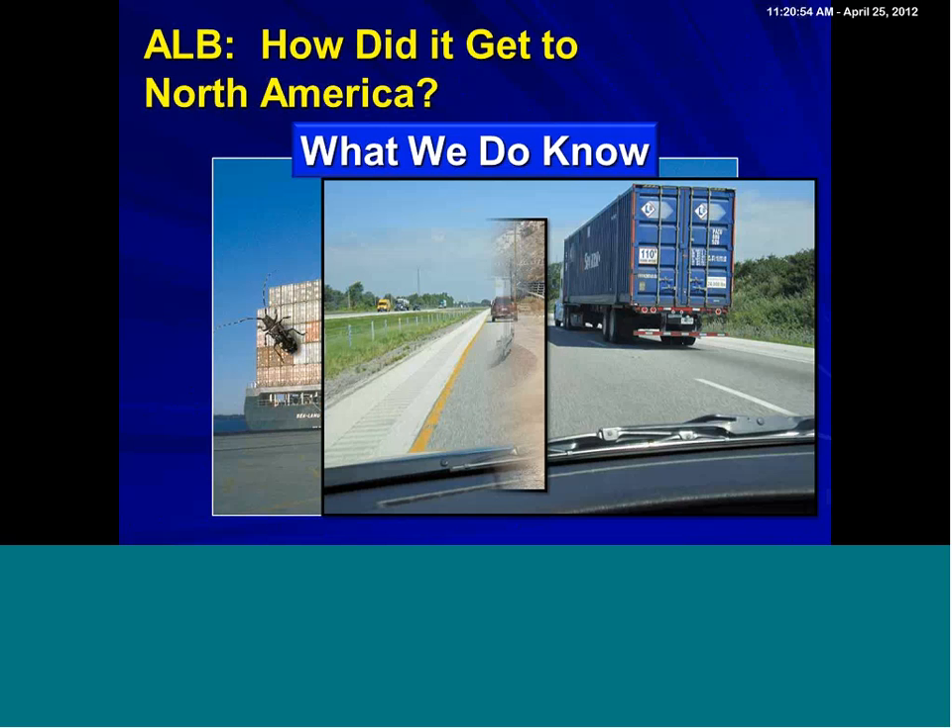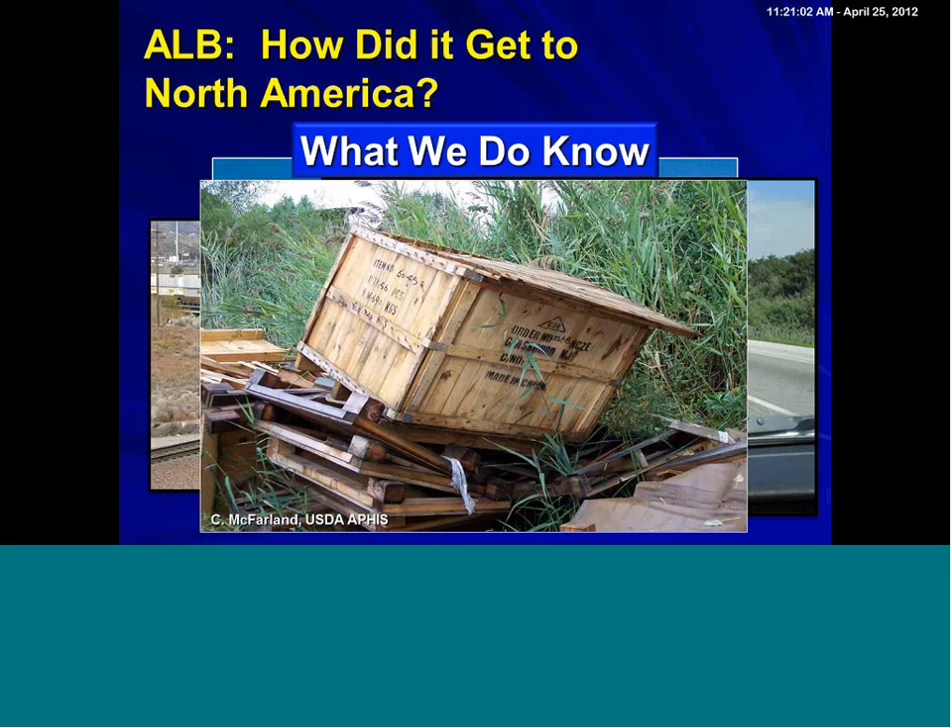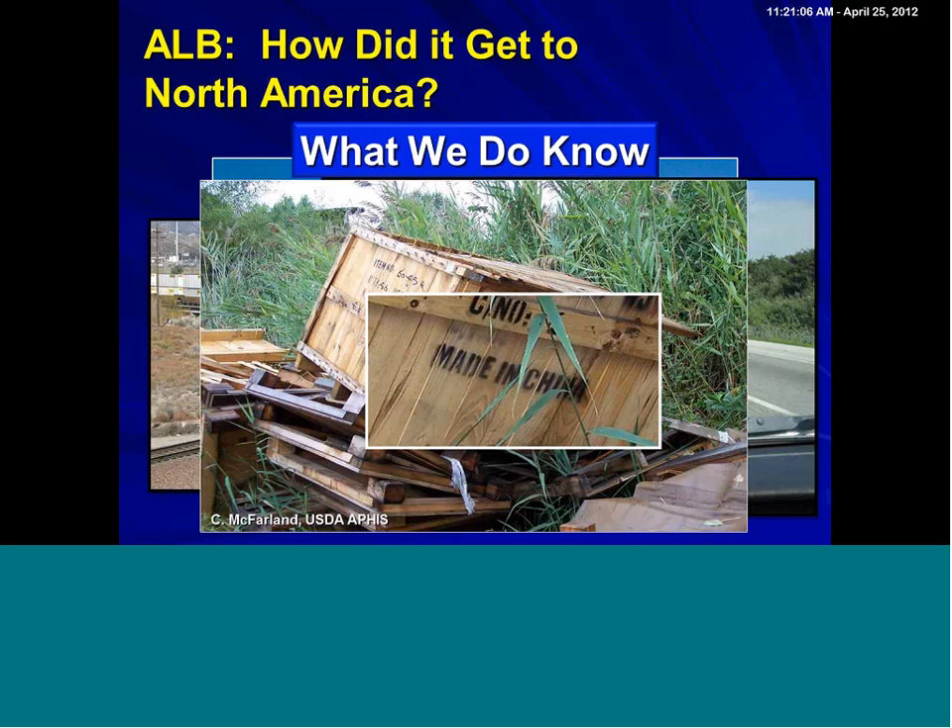If we take a look at this USDA APHIS image, we can see a container broken open but arrived from China. One thing that we are stressing — because it can seem to some folks that we're under attack from outside our borders — is that, as a matter of fact, it's gone the other direction too.